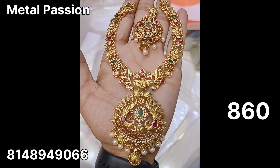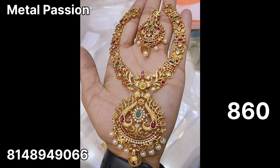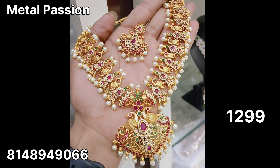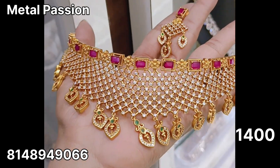Next, a beautiful premium necklace. The necklace is $860 plus shipping. This is a very heavy necklace with a pendant featuring two peacocks. This is $1299 plus shipping.